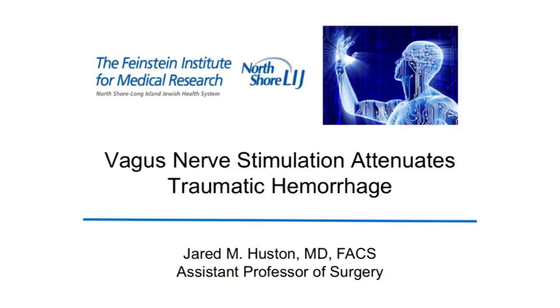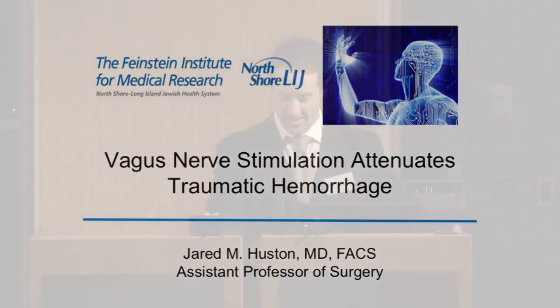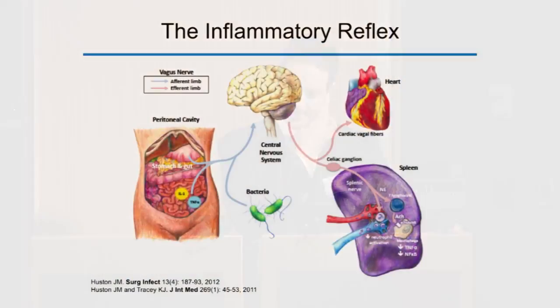Today I'd like to talk about how neural circuits can be used to control bleeding. To give some background, Peter and Yaakov have done an excellent job recapping the inflammatory reflex, but our studies are based on this neural circuit coined by Kevin Tracy. The inflammatory reflex is an endogenous mechanism that allows the brain to monitor and regulate inflammation through the vagus nerve.